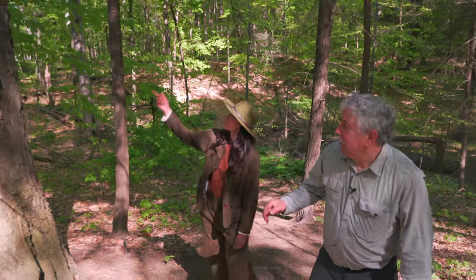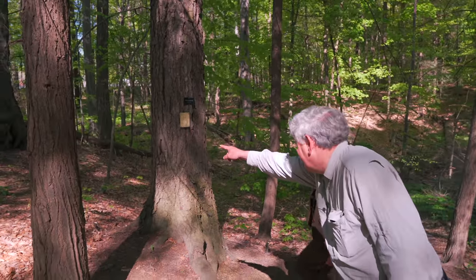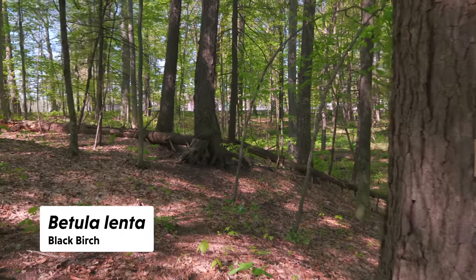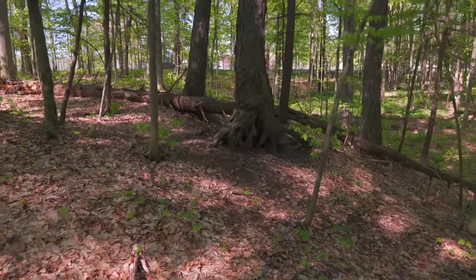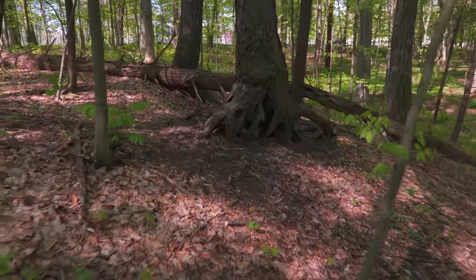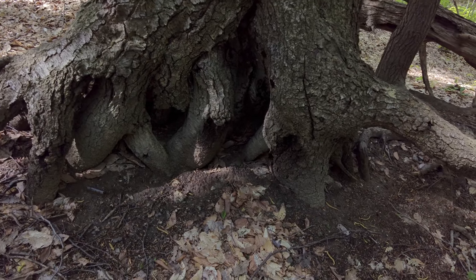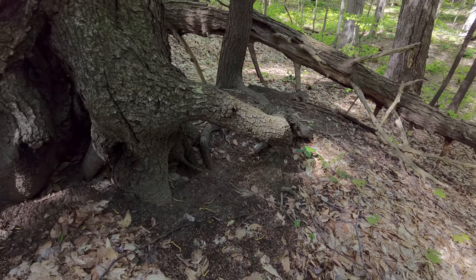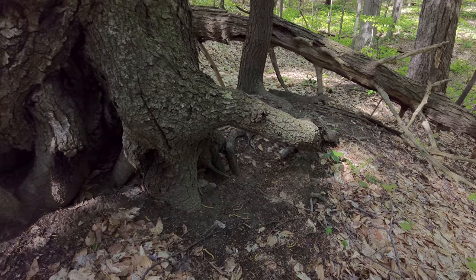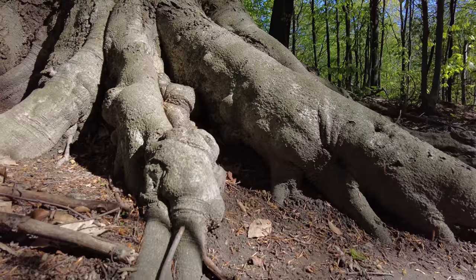There's a black birch, and look at the next one over — all its roots are growing out of the ground. Everybody guesses the soil eroded away, but no — black birch loves to germinate on old logs or mounds. It gets its roots established, then the tree rots away and the roots are left exposed. It's very common for black birch to do that.